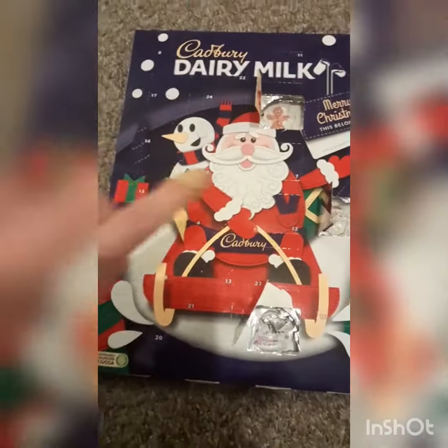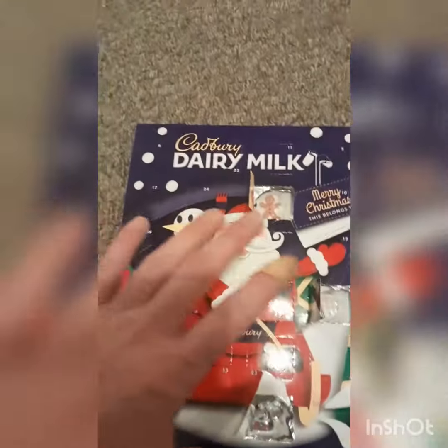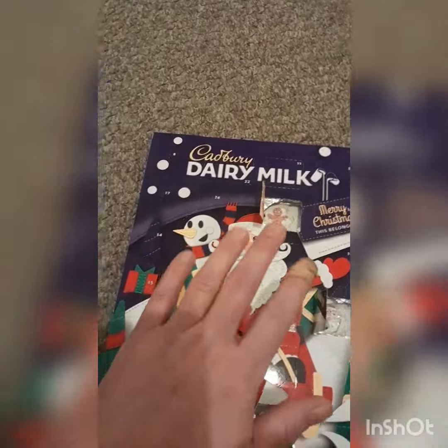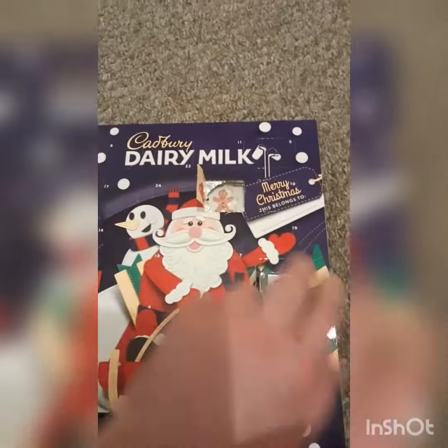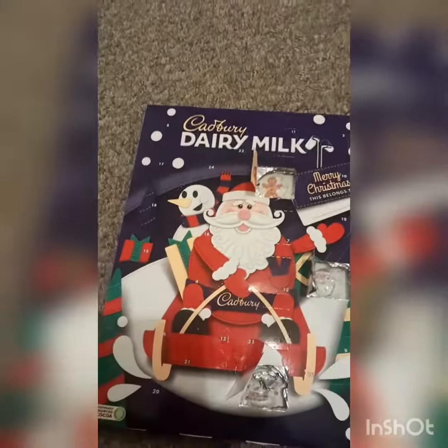Hello and welcome to day four — already day four of the Cadbury Dairy Milk Advent Calendar window opening series of videos. Just a quick recap: yesterday was a snowman, we had a Father Christmas, and we started off with a lovely little chocolate Gingerbread Man.